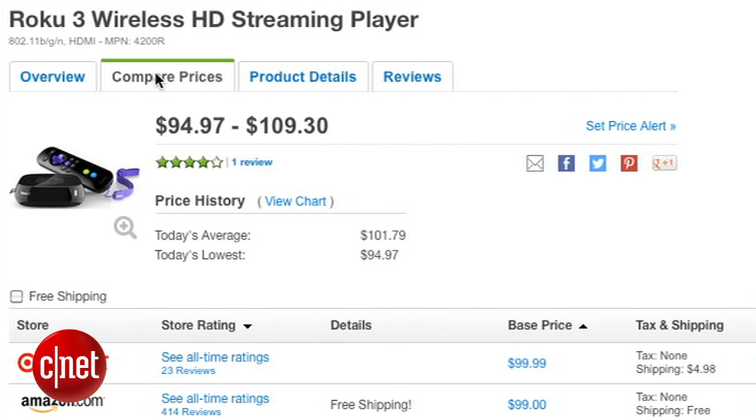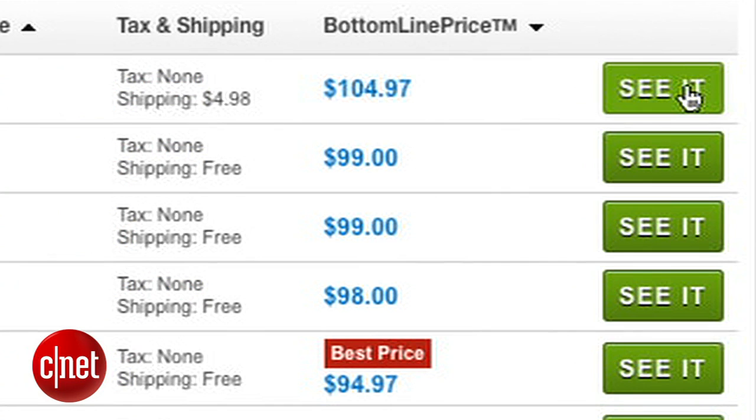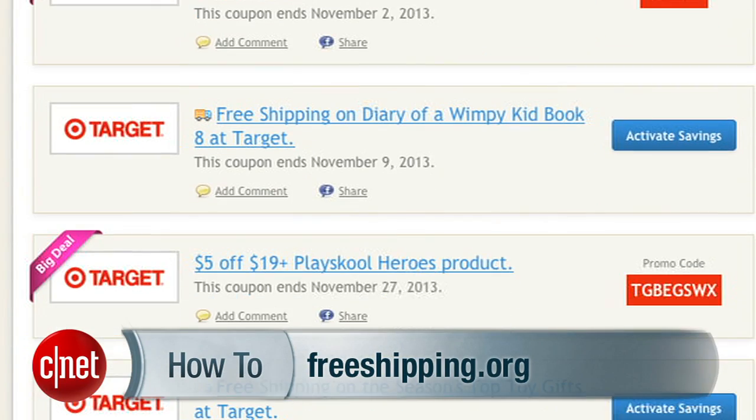Finally, no matter what you're buying, don't pay for shipping if you can help it. While you're shopping around on price, be sure to factor in whether the site will ship it for free. If you've found something you love and only one retailer has it and it comes with a shipping charge, check FreeShipping.org to see if you can find a promo code to knock out that shipping cost.